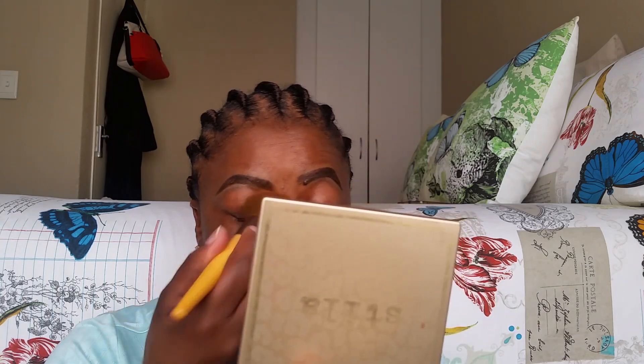Oh, I forgot to apply my concealer so that I can hide all these imperfections — it's fine, okay. I think that's enough. Next up I'm going in with my blush, and for the blush I am using the Maybelline Face Studio blush in the shade 20 Brown.